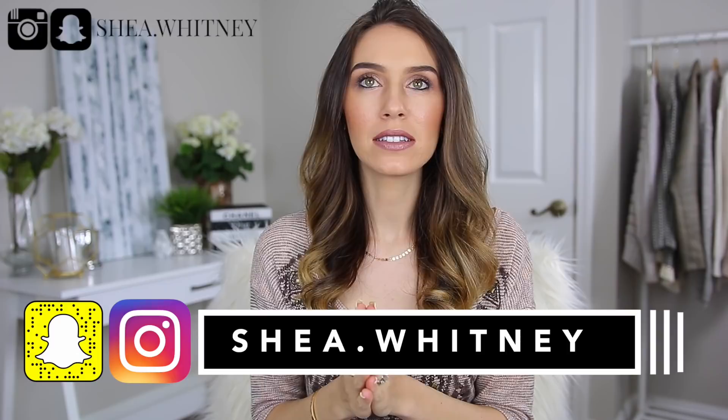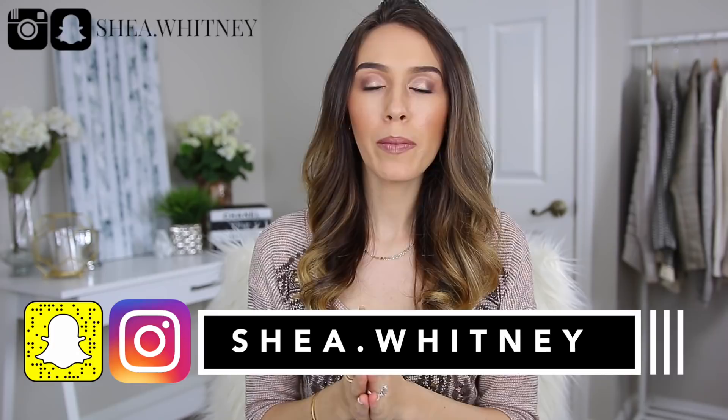Hi guys, welcome back to my channel. Today I'm going to be talking about how to buy your very first designer handbag. I get this question all the time in the comments — my advice, any tips, any suggestions, what my thoughts are. I've been thinking about doing this video and I've actually been compiling a list. So here's my notes and I'm going to go over tips and strategies for anybody looking to purchase their very first designer handbag.